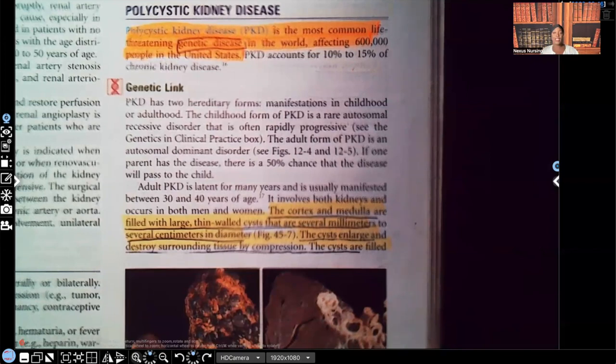Hi guys, it's me Professor D, and welcome back to my YouTube channel. On this video, I'm going to be covering polycystic kidney disease.